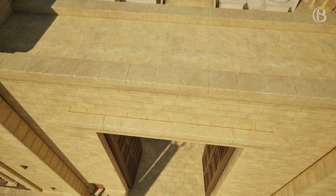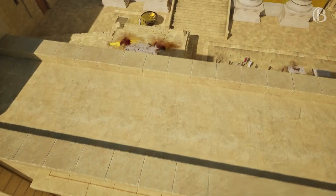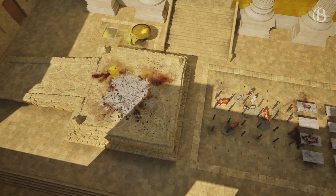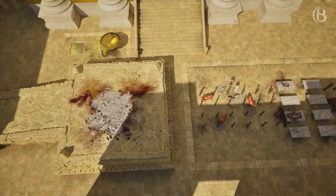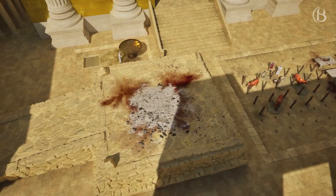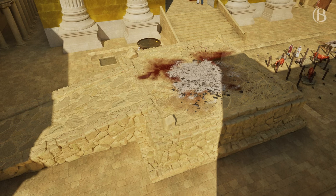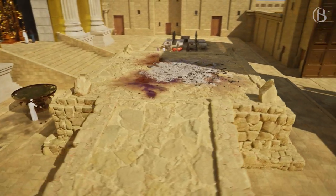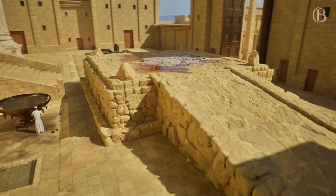Once through the Nicanor Gate, through the Court of the Israelites and up the steps of the Duchanah, we enter the temple court where we find the altar, the laver, and the place of slaughter. The altar was made of unhewn stones as stipulated in Exodus 20:25 and, like the original altar of burnt sacrifice built in the wilderness, was used for animal sacrifices and burnt offerings.